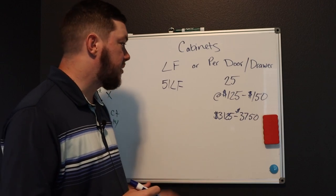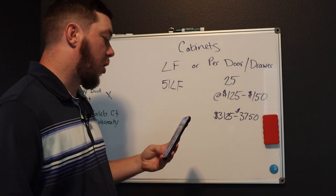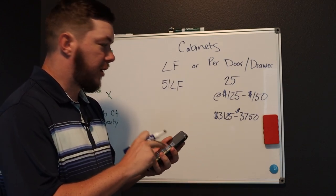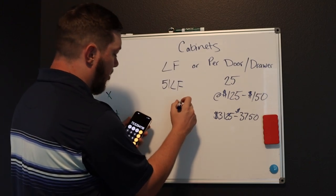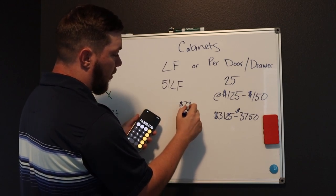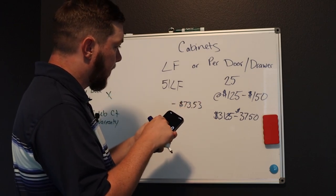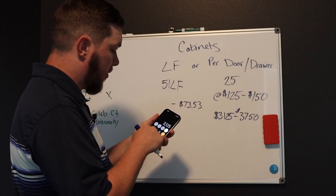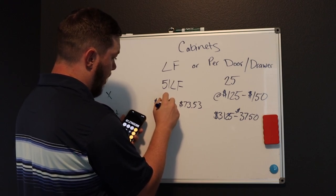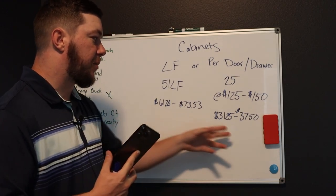So that's where I would be on this. I don't price by linear foot — I know people who do it that way, but I'm figuring out where you should be in regards to 51 linear feet. So I take my total of $3,750 divided by 51 linear feet — that's $73.52 a foot. And on the low end, $3,125 divided by 51 is $61.28. So $61.28 to $73.53 a linear foot for cabinets for the same process.